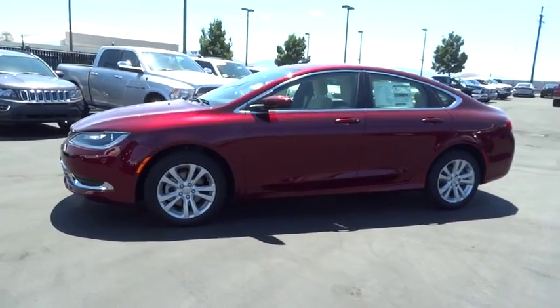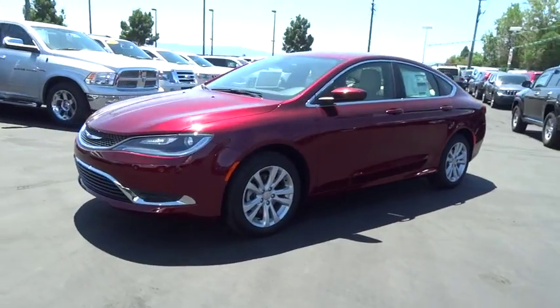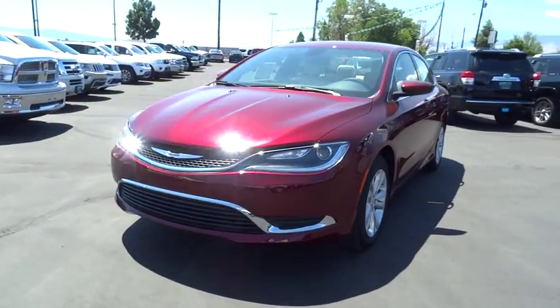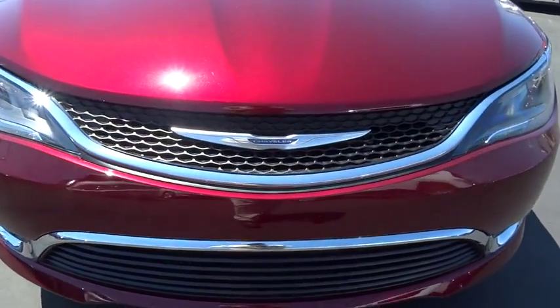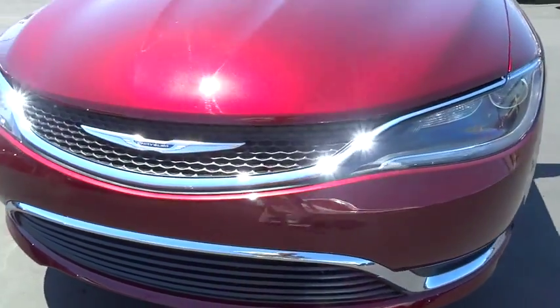AM-FM stereo radio, auto-off headlights, electronic stability control, child safety locks, MP3 player, power door locks, trip computer, side head airbag. Come take a test drive today.